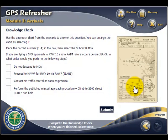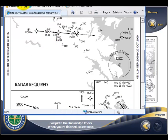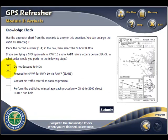Learners practice applying the information they've learned in the case study to knowledge checks that reinforce the module's learning objectives.